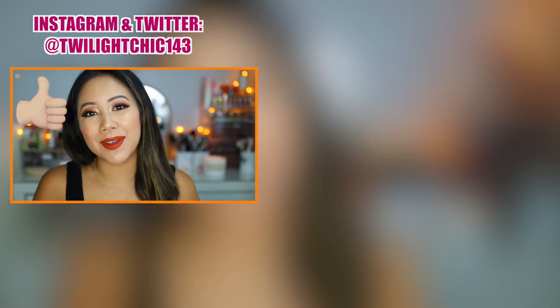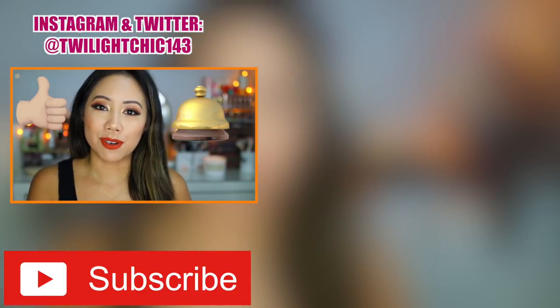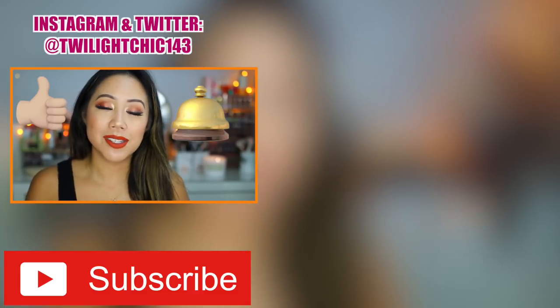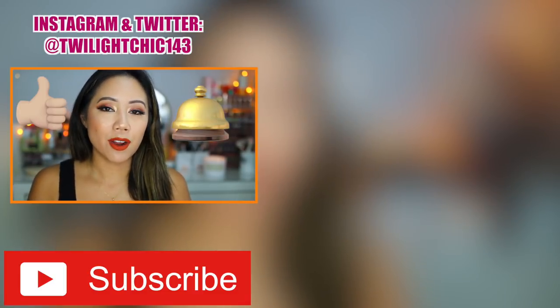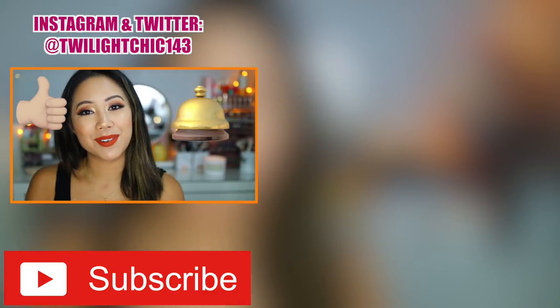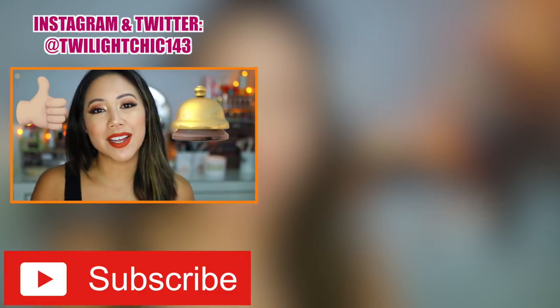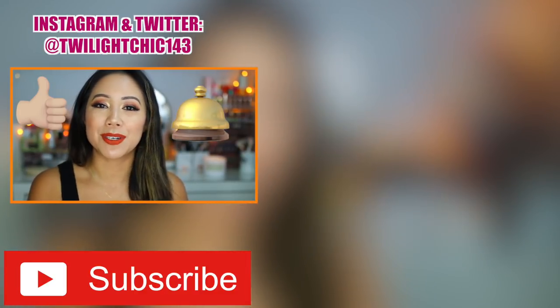If you enjoyed this video and found it helpful, please smash that like button and don't forget to subscribe, hit that bell notification, and turn on post notifications to be notified of new videos. Please come back tomorrow for Vlogtober day number two. Check out the videos right over here — you might enjoy those as well. Thank you so much for watching and I will see you guys tomorrow for Vlogtober day number two.